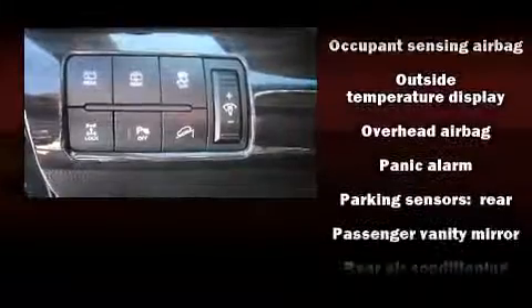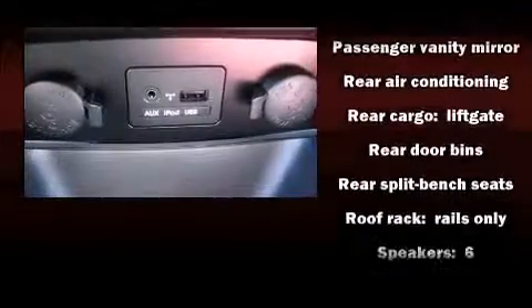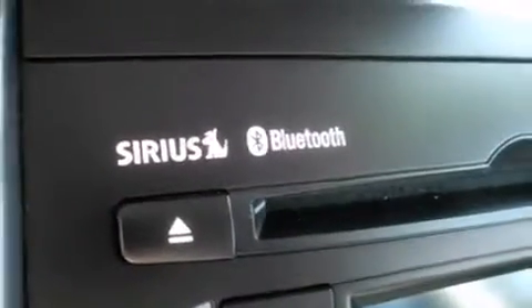Curtain airbags combined with standard stability control create a comprehensive safety network. This vehicle has achieved certified pre-owned status by passing Kia's comprehensive certification process, including a rigorous 150-point inspection.